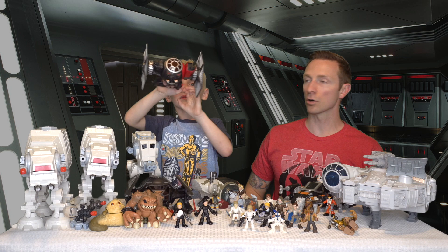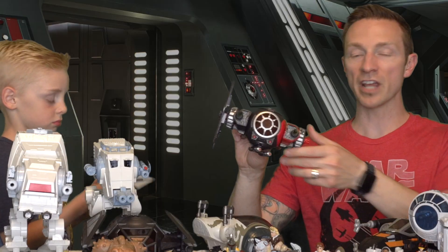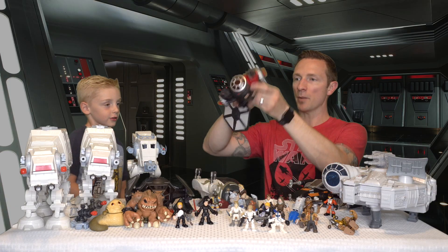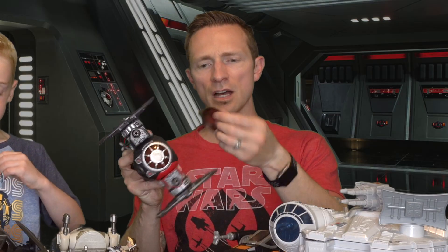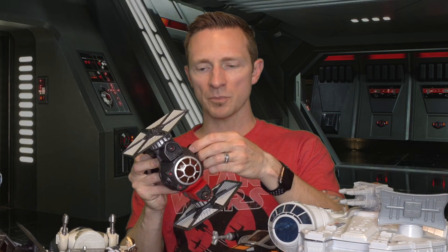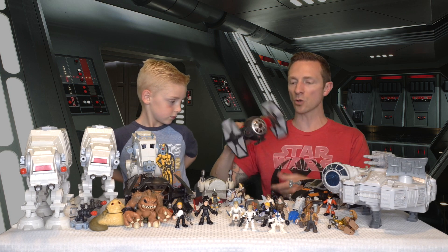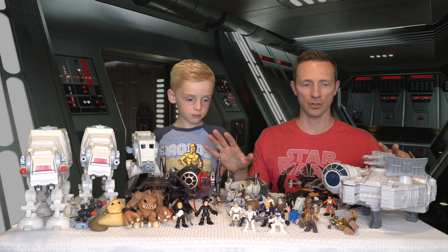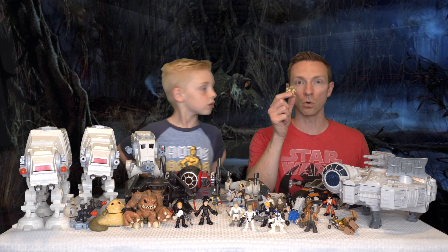Here's the cool First Order Tie Fighter. Poe Dameron shoots it — it's got green blasters, and the wings can pop off. The cannon underneath comes off and a guy can hold it. The lid is a breakaway lid but it just pops right back on and keeps going. You could put stormtroopers in here as bad guys, or Poe Dameron and Finn like they were escaping from the Star Destroyer — they escaped in one of these Tie Fighters.